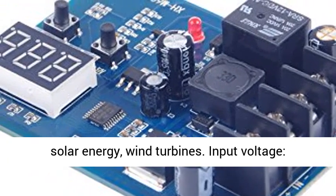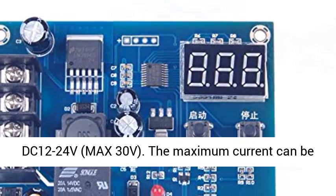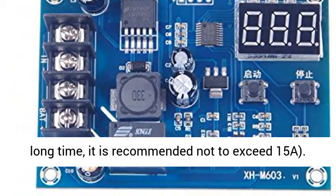Input voltage: DC 12 to 24 V, max 30 V. The maximum current that can be controlled is 20 A. However, if the board is working for a long time, it is recommended not to exceed 15 A.